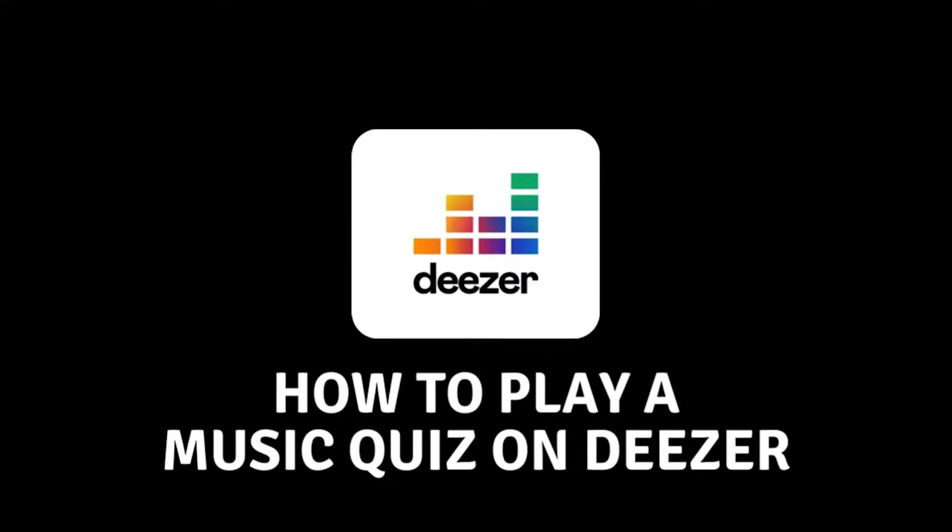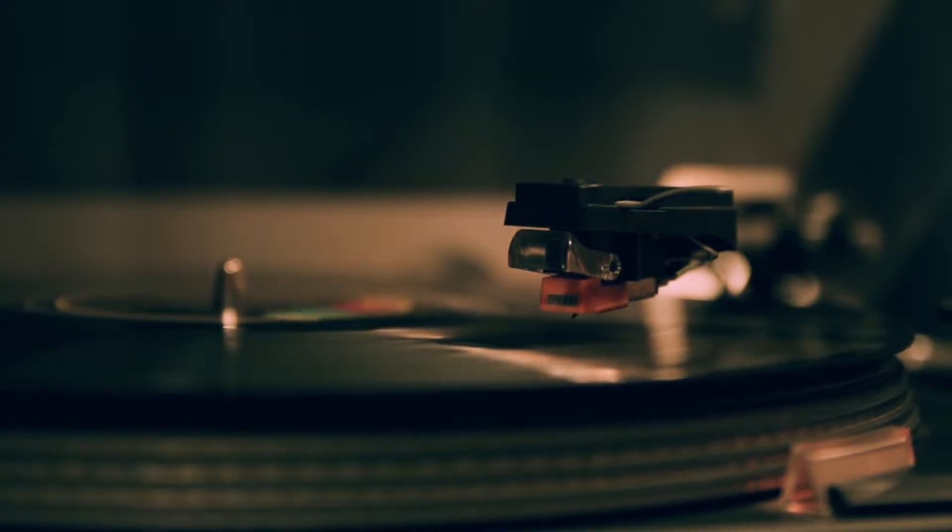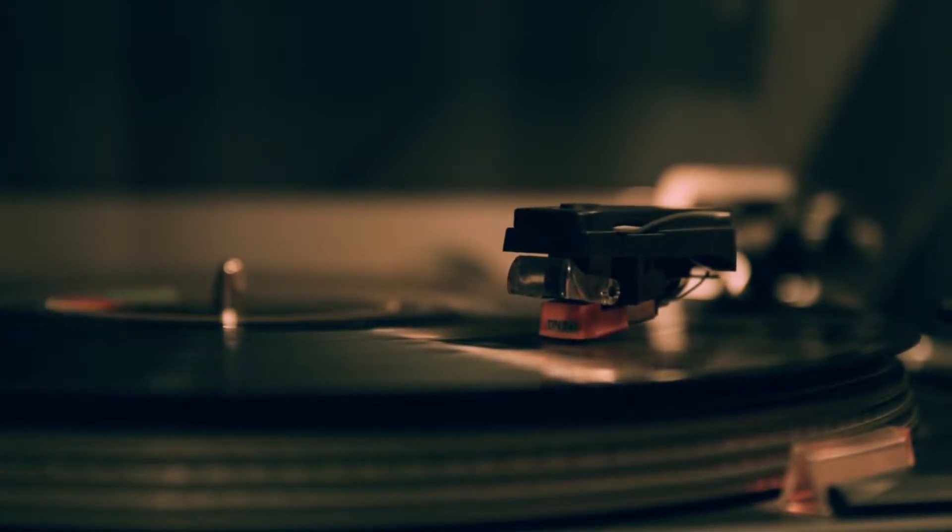Hello everyone and welcome to the new video. In today's video, I will show you how you can play a music quiz on Deezer.